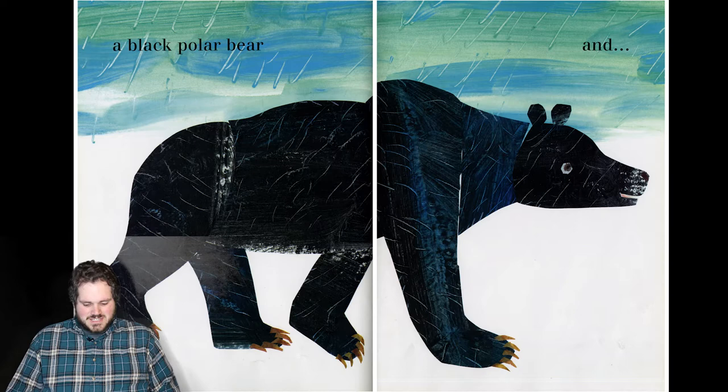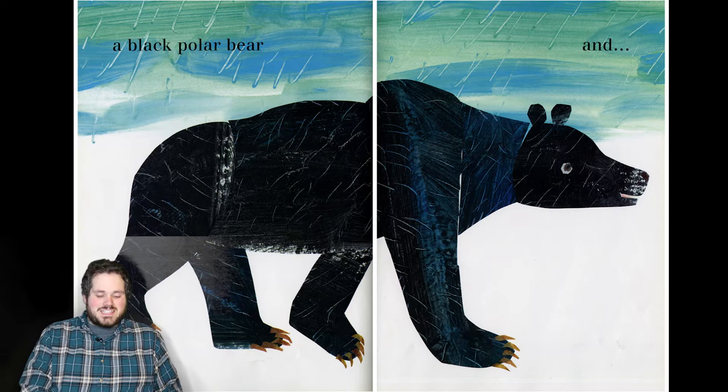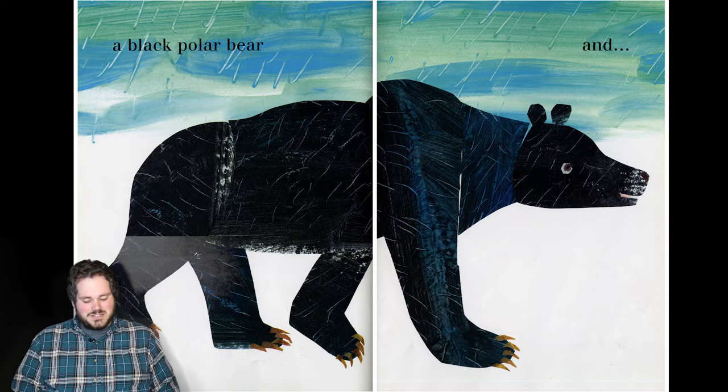And we got a black polar bear. Look at that — look at just the general form, it's awesome. And look how they did rain. I really like how they drew it out and extended it out. That's really cool.